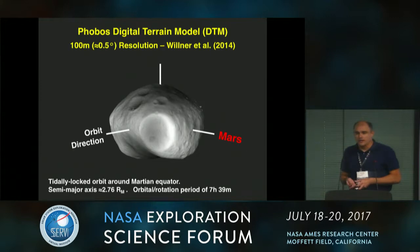This is the shape model we used for this study. This is the best one available right now for Phobos — 100-meter resolution, about half a degree resolution. This is the Vilna model produced from Mars Express observations. You can see craters and a lot of surface detail.